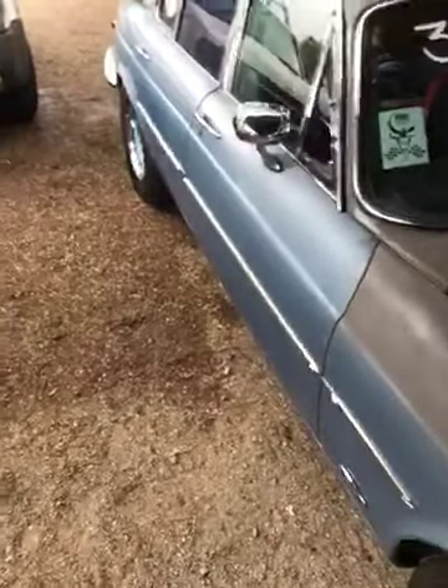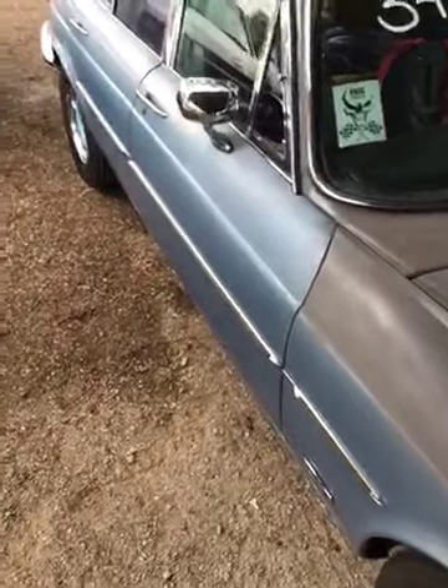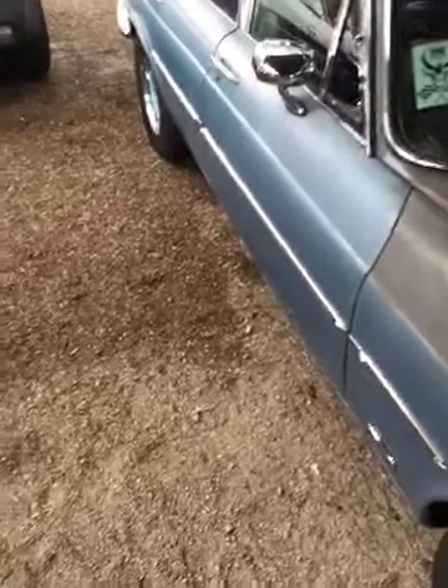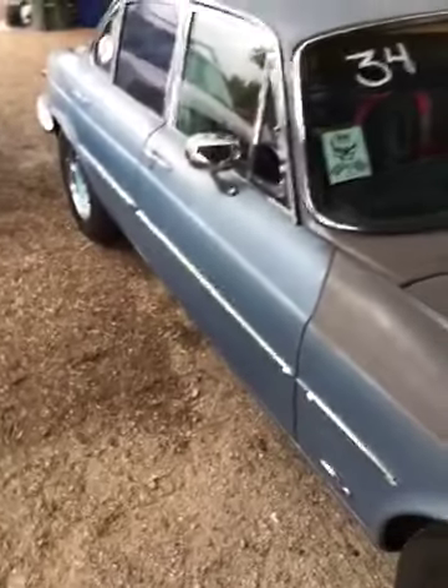They still had the same air pressure, so I thought maybe — since the Jaguar rear end has an independent suspension — maybe one of the trailing arms was broke. I checked it out and didn't see anything wrong there.